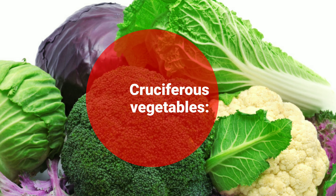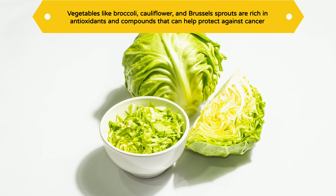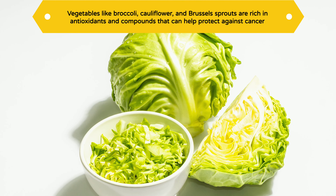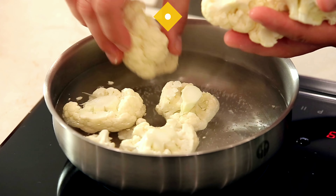Cruciferous vegetables: Vegetables like broccoli, cauliflower, and Brussels sprouts are rich in antioxidants and compounds that can help protect against cancer. They're also packed with fiber and essential nutrients.